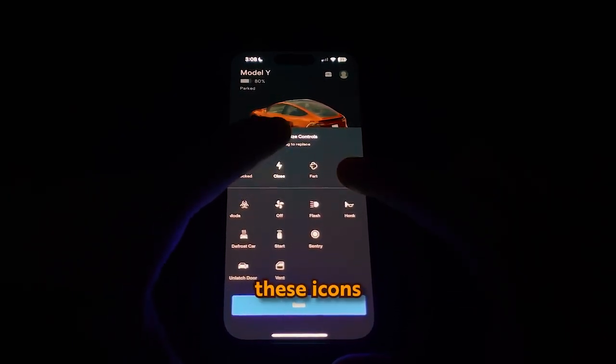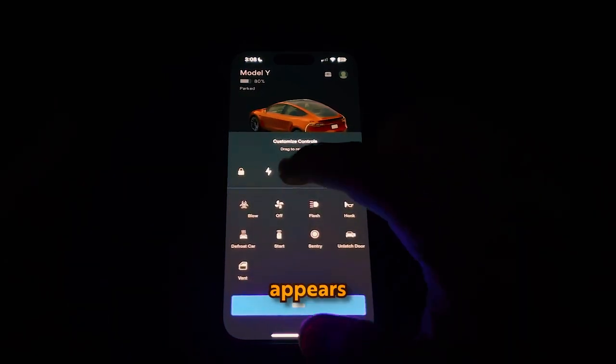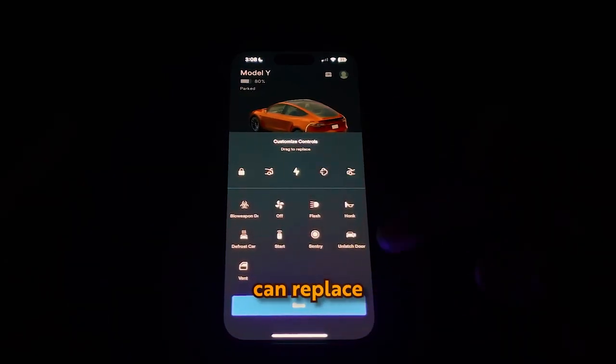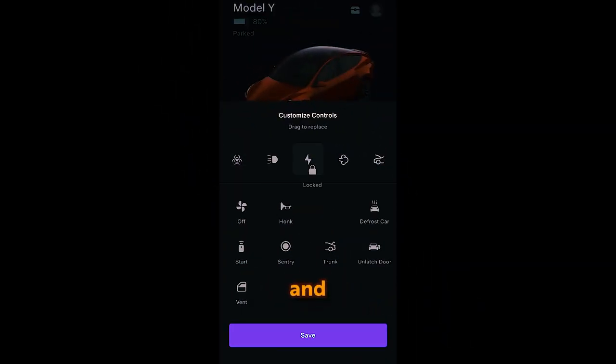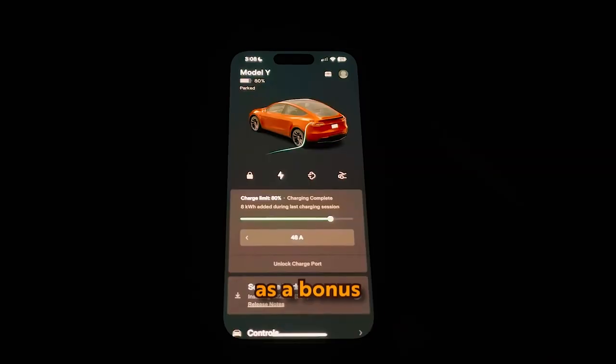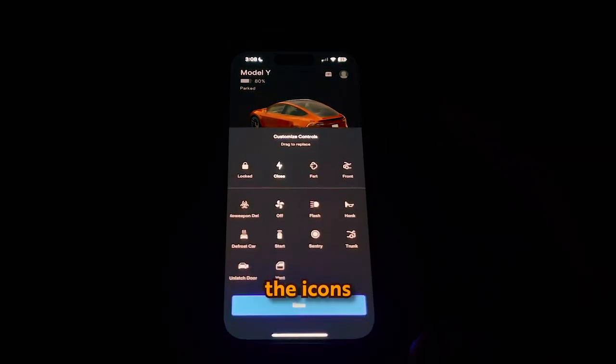By long pressing between these icons, a hidden menu appears with additional options that you can replace the default controls with. Hidden controls include defrosting the car, honking the horn, and activating Sentry Mode. As a bonus, dragging the icons allows you to add a fifth icon to the control bar.